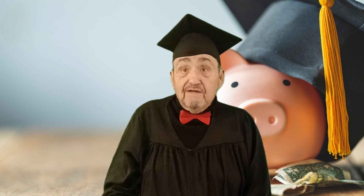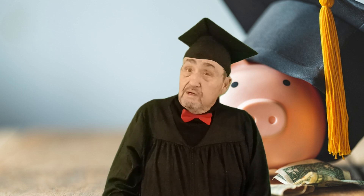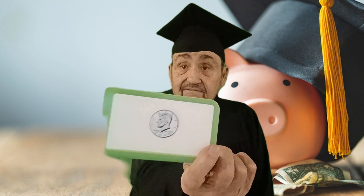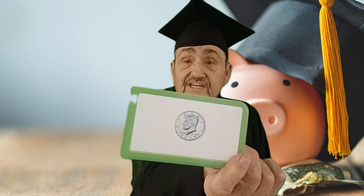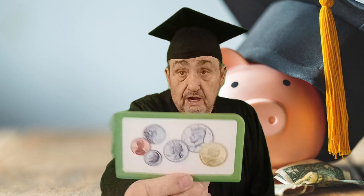And then there's one we don't see as often, but we see, and that is a half a dollar. That's fifty cents, kiddos. Fifty cents. And it's got President Kennedy's head on it.